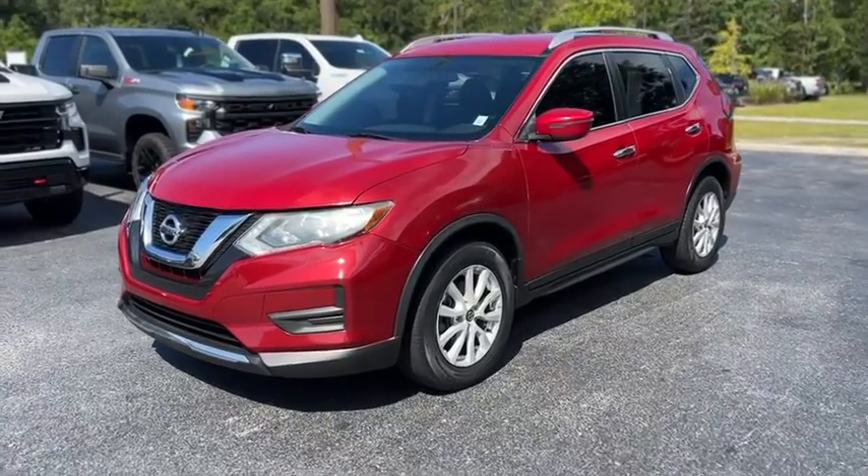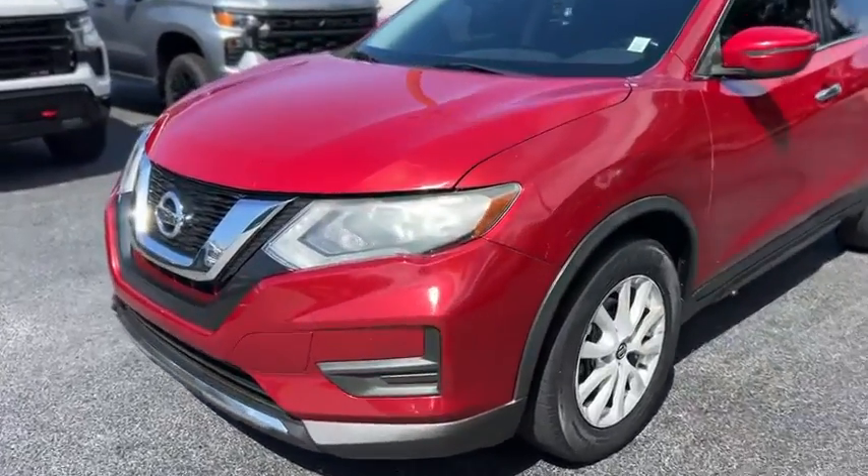All right, this is our 2017 Nissan Rogue with 95,000 miles in red.